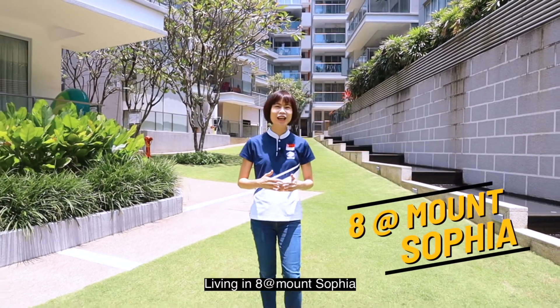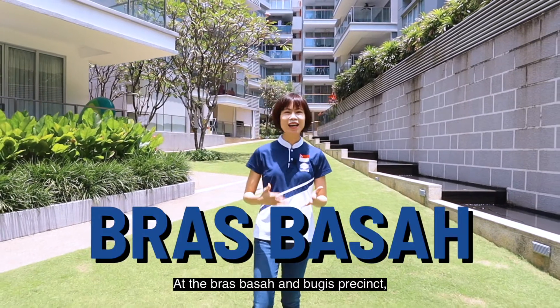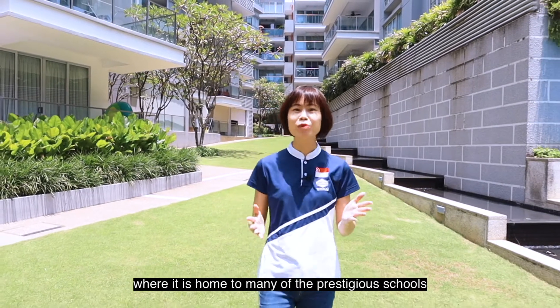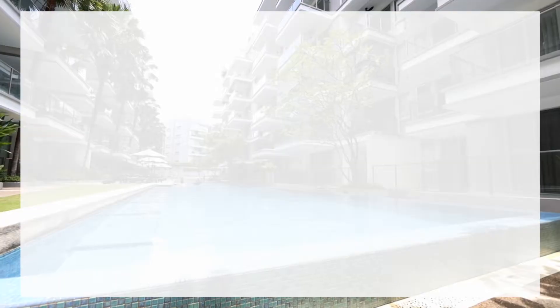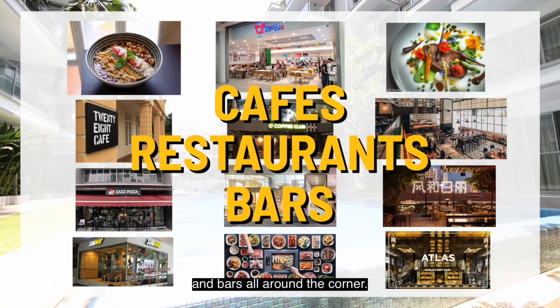Living in 8 at Mount Sophia grants you the kind of lifestyle that is never mundane. At the Bras Basah and Bugis Precinct, soak in the very lively arts culture where it is home to many prestigious schools such as the School of the Arts, LaSalle, and SMU. There are also endless food choices with some of the best cafes, restaurants and bars all around the corner.